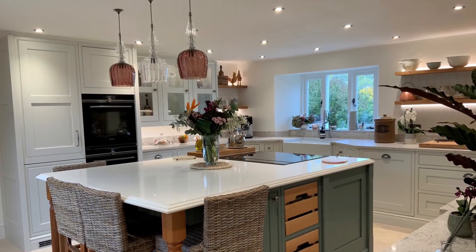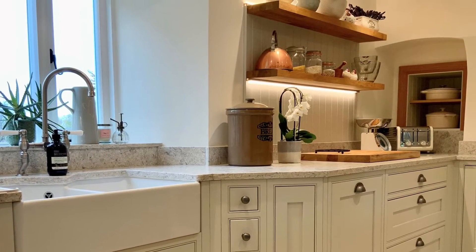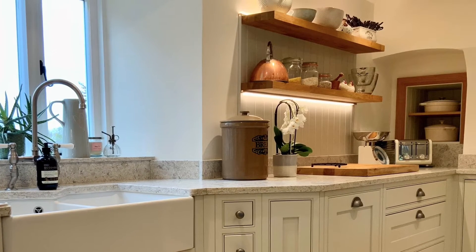My approach was to look at it as a whole and completely empty. Walking in, it was very underutilised. They had beautiful views but nowhere to really look at them, so my first approach was to move the sink under the window — something I've spent the last 17 years avoiding. In this circumstance, I felt like it was really the right thing to do.